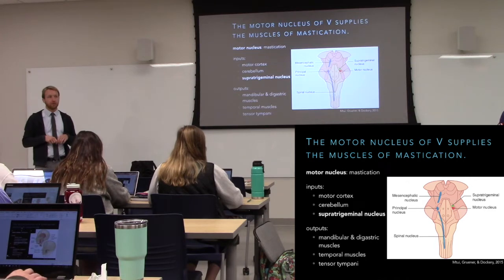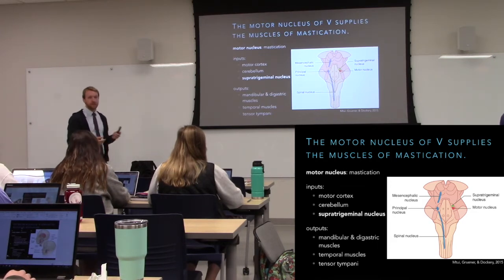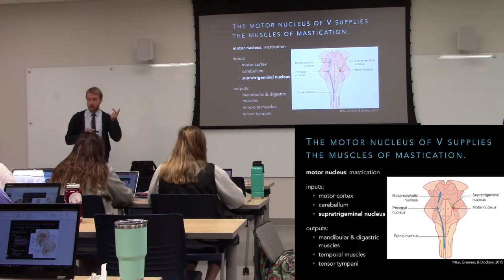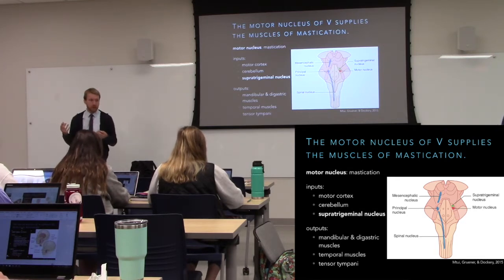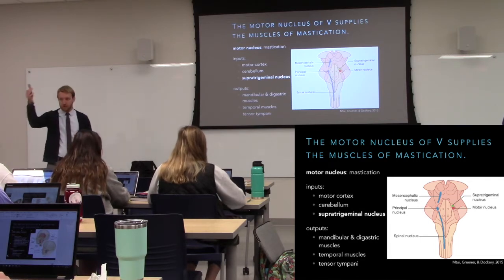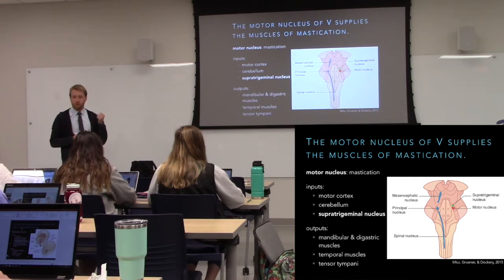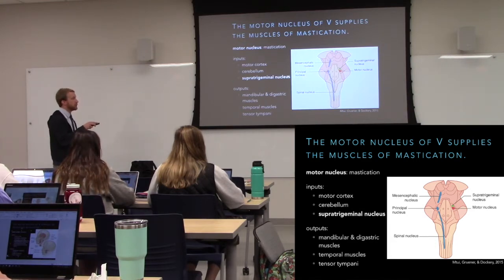The supra-trigeminal nucleus is the central pattern generator for the motor nucleus of the trigeminal. It coordinates motor output with sensory input to ensure we're not trying to open and close the jaw at the same time, and it offloads that burden from the cortex so we don't have to consciously think about chewing. The motor nucleus is where we have our lower motor neurons — both alpha and gamma — that control the muscles opening and closing the jaw.